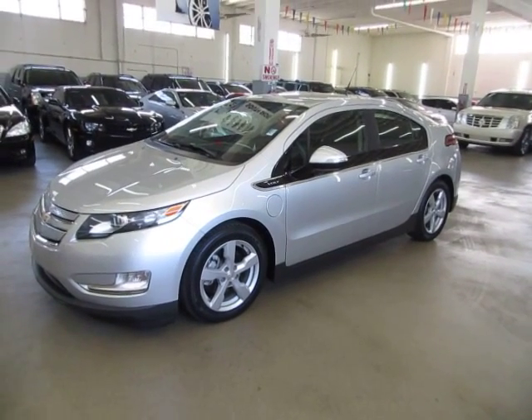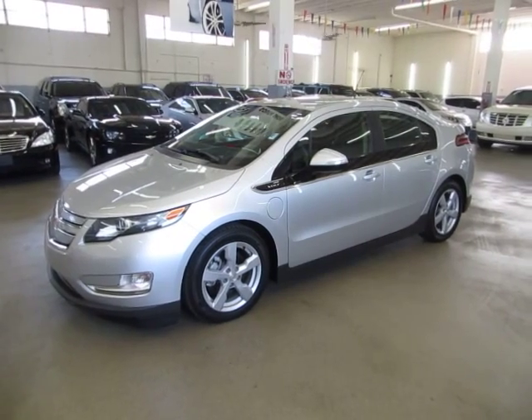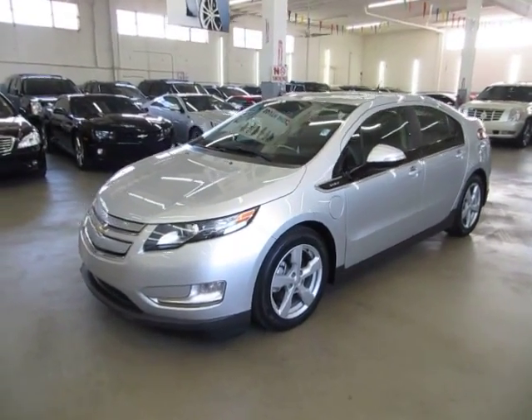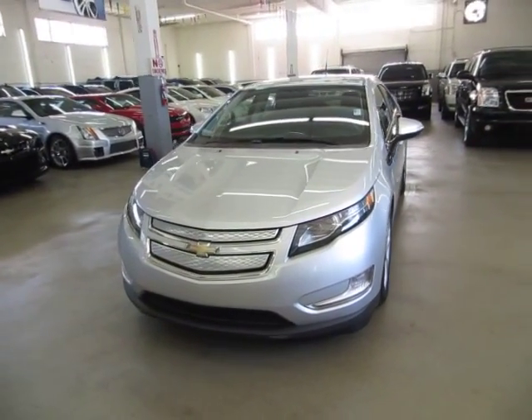Up for sale now at VehicleMax we have a beautiful 2013 Chevy Volt, silver on the outside with black interior with only 28,000 miles. It is still under the balance of a 3-year, 36,000-mile bumper-to-bumper warranty until December of this year.